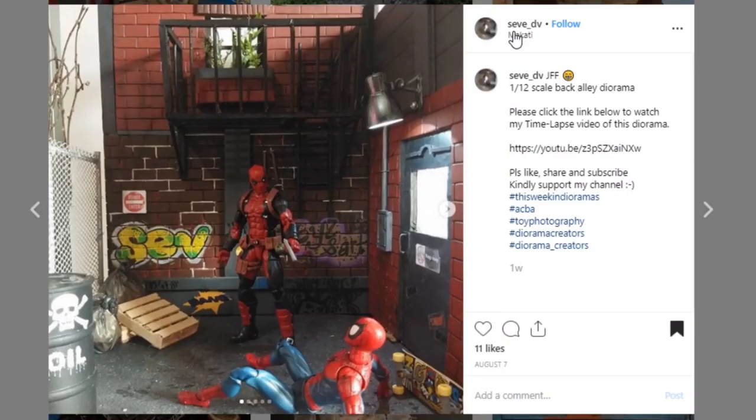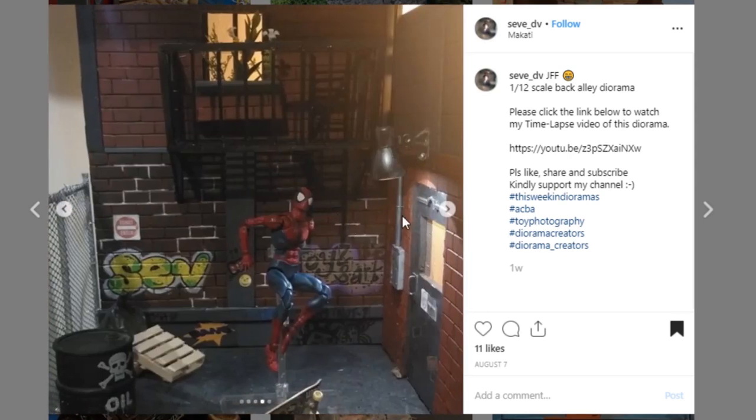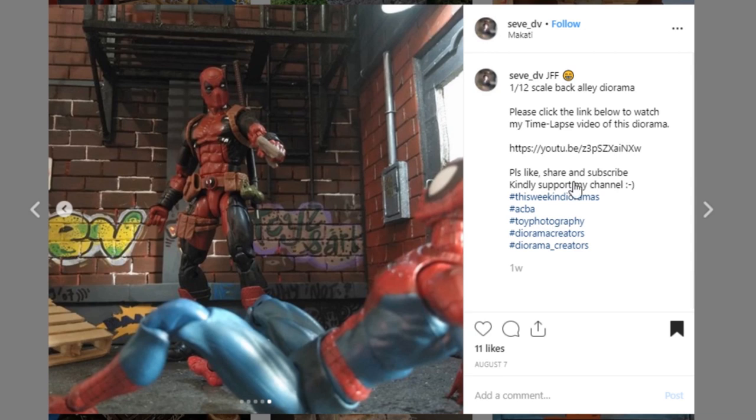Here's a cool display by Sev_DV. There's a lot going on — it's kind of like a back alley display in 1/12th scale for Marvel Legends. What I really like is that you've mixed different types of brick together to show how city area buildings are really cobbled together — you really nailed that. Really digging all of the details with the light, the little electrical box, and your graffiti looks really nice. Go check them out and give them a like.